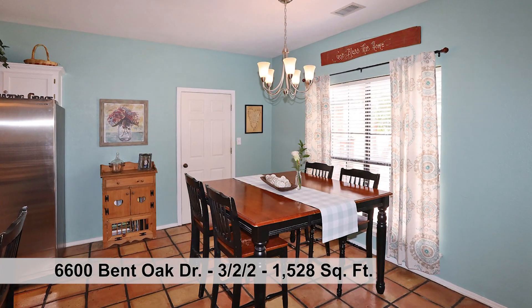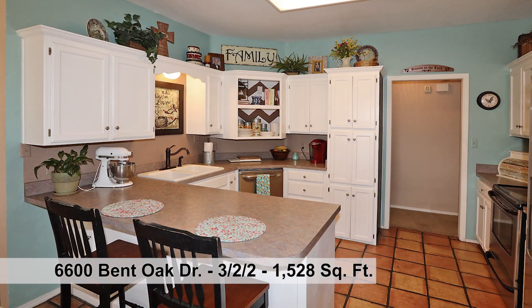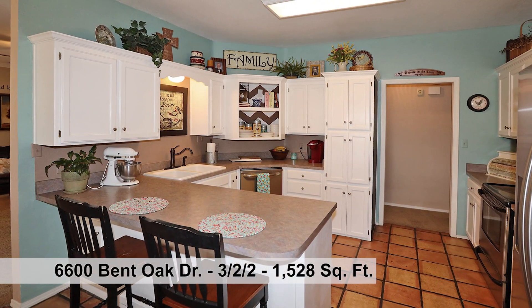The dining space is open to the kitchen for easy entertaining. Enjoy the eat-in bar in the cheery kitchen that has great cabinets and counter space.